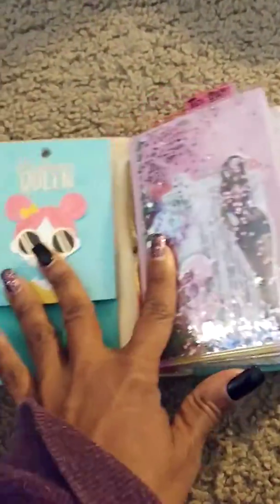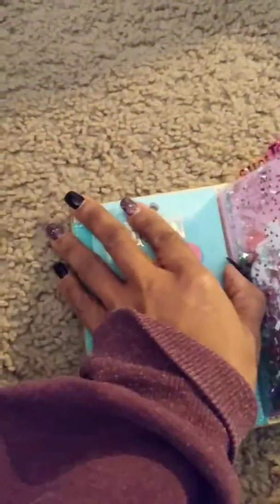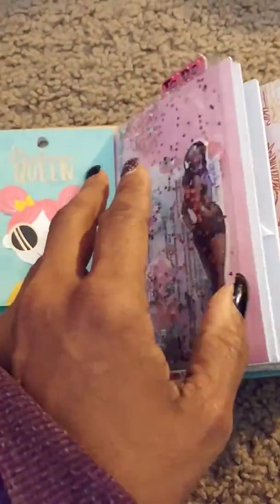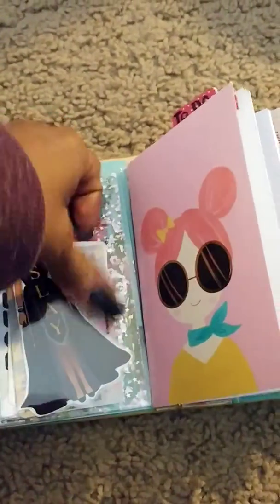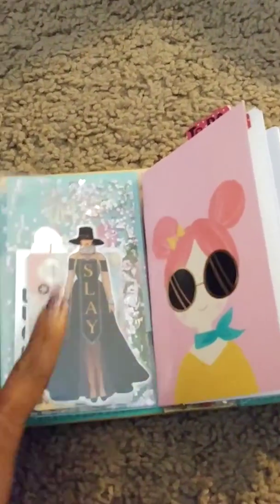So this is how I set it up. I put in here this little sticker book from Michaels Recollections — most of this stuff is Recollections. It has little planner stickers in it. This is a dashboard, also Recollections, and I added a pocket right here — it didn't come with the pocket. I keep my ID in here because I use this as my wallet.